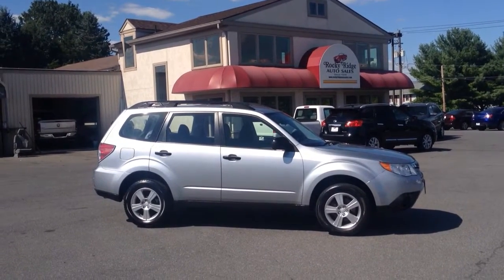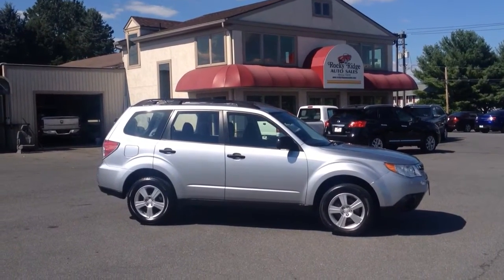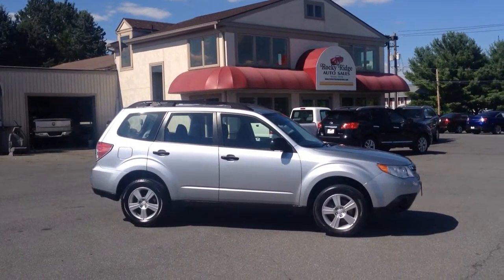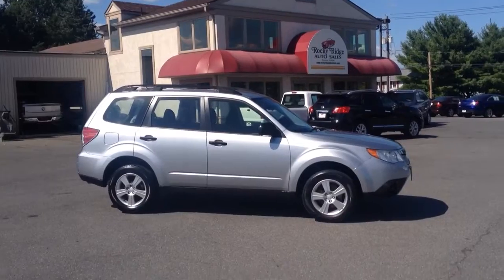Hello and welcome to Rocky Ridge Auto Sales here in Edford, Pennsylvania. We've been here selling quality used cars and trucks, all of them at low, no-hassle prices since 1979. My name is Jesse, I'm one of the salesmen here.